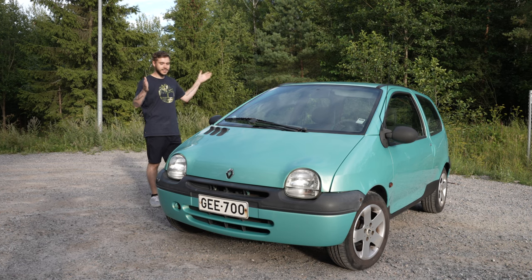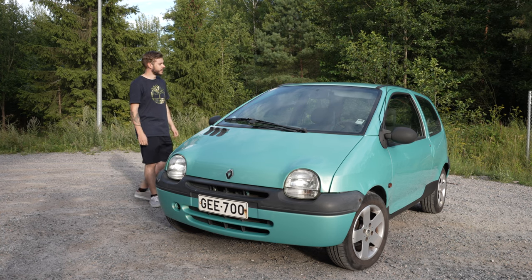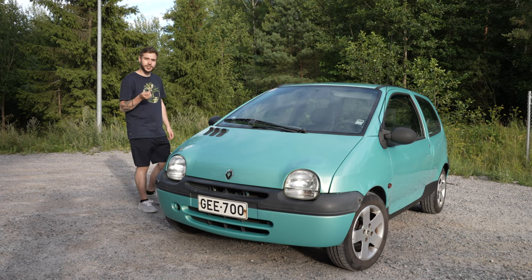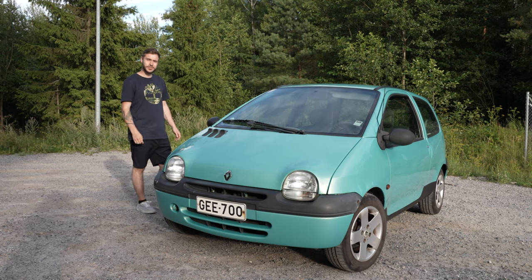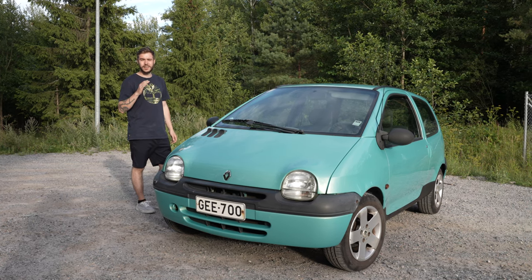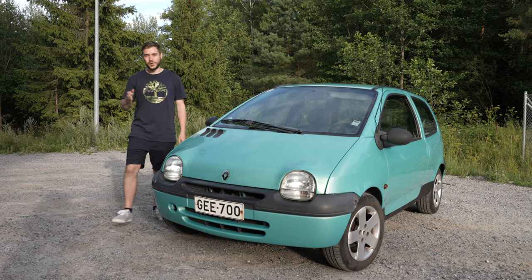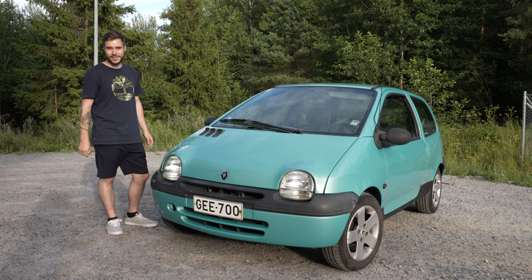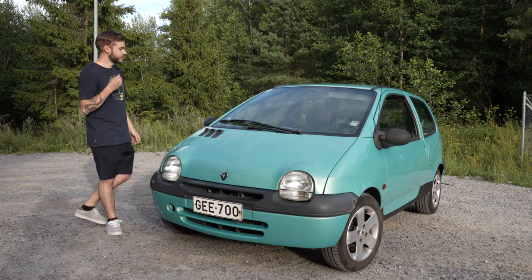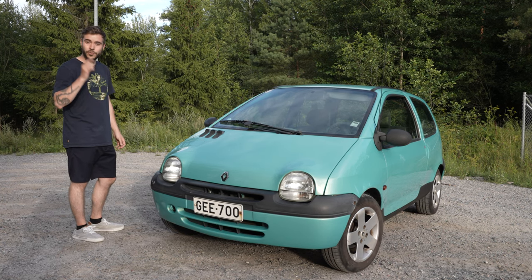This is the year 2000 Renault Twingo — Renault's own idea of a small but spacious urban car. When this model first came out in 1992, it had a price tag of around 8,400 euros. And even though this license plate translates to 'give 700' in Swedish, we managed to scoop this one up for just 450 euros.